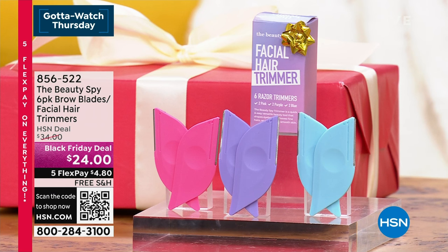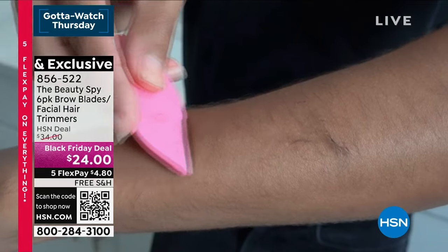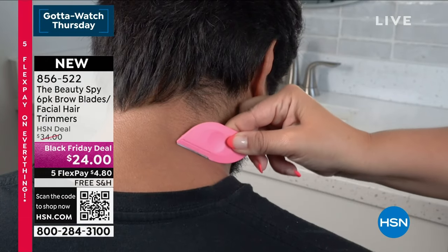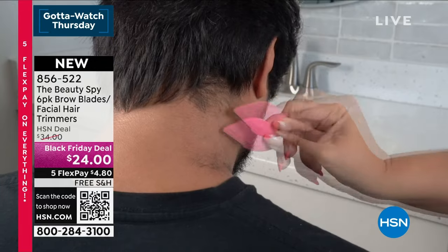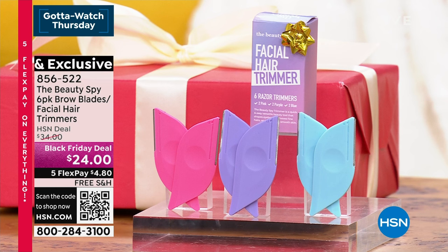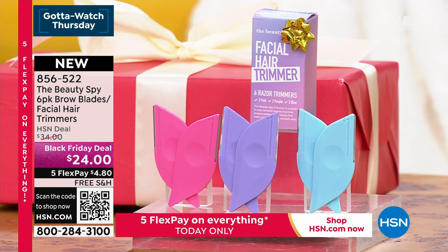Coming up in just a little bit, if you need an extra stocking stuffer — last-minute giftable — how about the six-pack of Brow Blades? These can be used to shape your brows or to get any unwanted facial or body hair off. It's beautiful, easy, lightweight. All you do is at an angle just swipe away all that hair — it doesn't leave any rash or irritation, it's super gentle. Get it for the guys in your life — those sideburns, lip hair, the brow hair. Use it as your dermaplaning tool, because if you're putting on expensive lotions and potions but not getting off all that peach fuzz, it's like putting body lotion over top of a sweater.